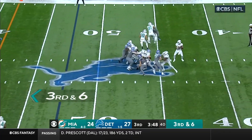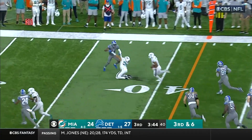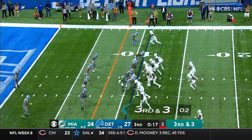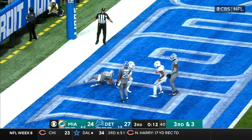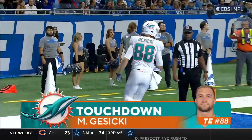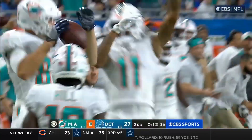Third and six — Tua pump fakes, wide open to run, and he will do that. Tua off to the races for a first down pickup. Tua to the end zone — caught! Touchdown Gesicki! What a drive by Miami!